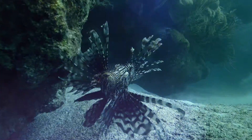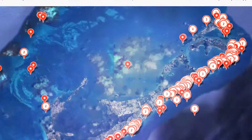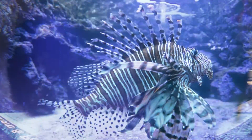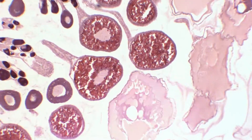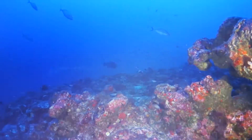The lionfish is an invasive species accidentally introduced to the Atlantic Ocean in the 1980s. They devour juvenile fish, have 18 venomous spines for defense, and no natural predator. Laying millions of eggs per year, they threaten the collapse of our entire ocean ecosystem.